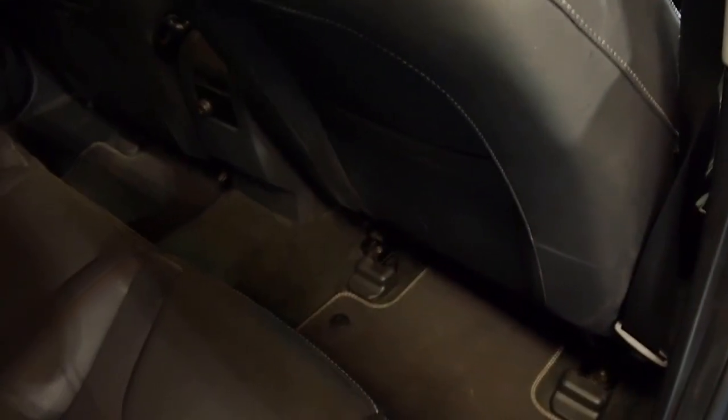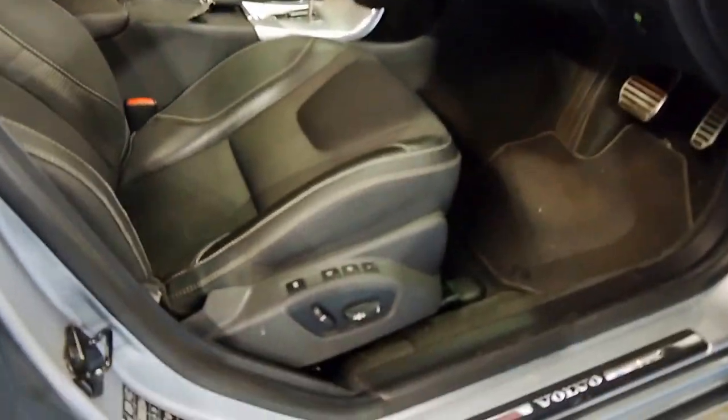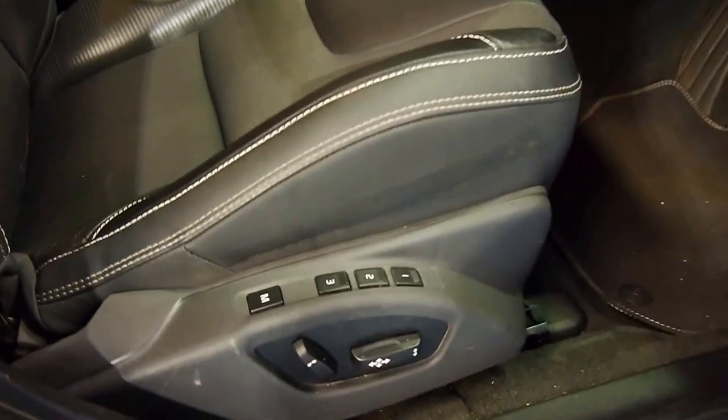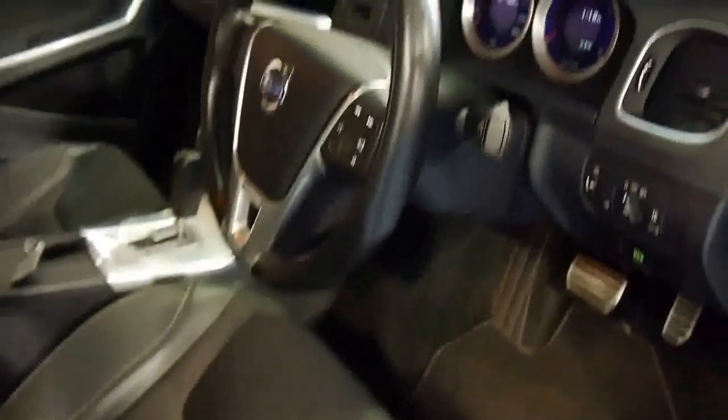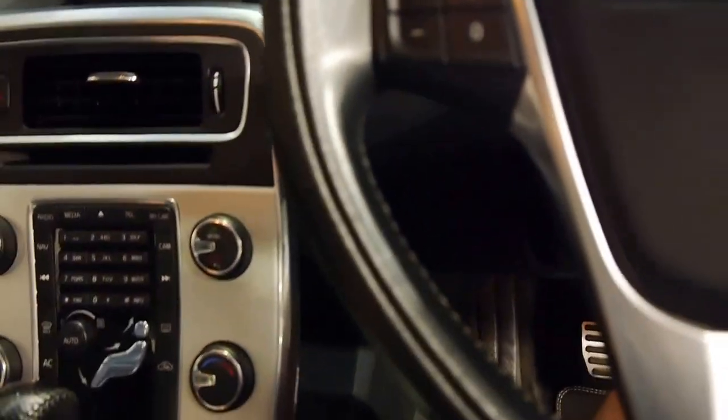You'll see here that the interior is in exceptionally good condition — doesn't look like a car that's had little kids all through it. Factory carpet mats. Logbooks are excellent. Driver-side electric seat with memory — three memory settings. The R-Design factory steering wheel, which is nice and thick and full of leather.